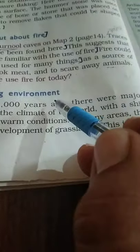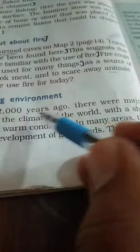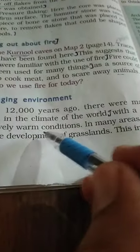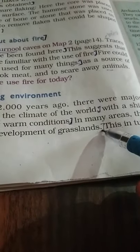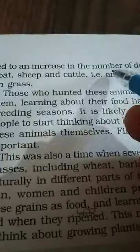The changing environment: around 12,000 years ago there were major changes in the climate of the world, with a shift to relatively warm conditions. In many areas this led to the development of grasslands. This in turn led to an increase in the number of animals that survived on grass, such as deer, antelope, goats, sheep, and cattle.